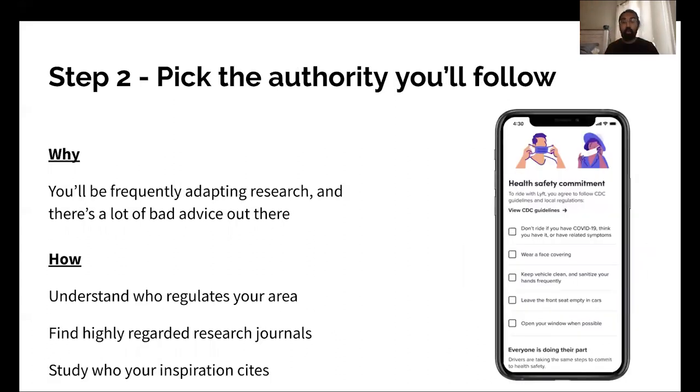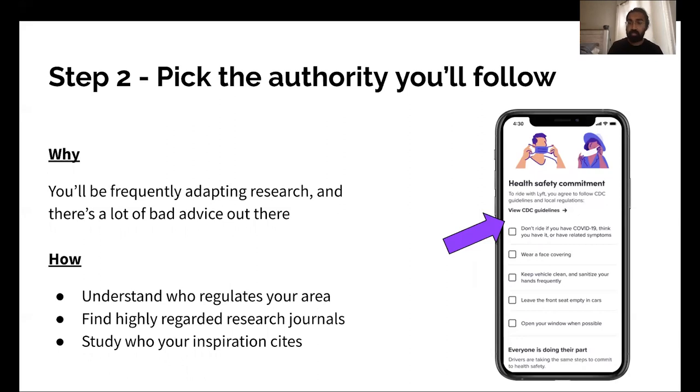Step two: pick the authority you'll follow. This is really important if you're adapting safety practices rapidly and applying research. There's unfortunately a lot of bad advice out there. So decide which authority you can follow — whether that's the CDC, a government authority, academic, internal research, or industry research. If you're not sure, start by understanding who regulates your area. Find highly regarded research journals and study who your inspiration cites when thinking about safety interventions. In this case, it's the CDC.